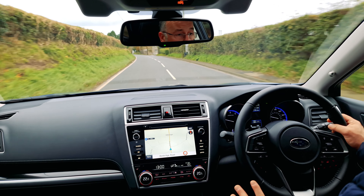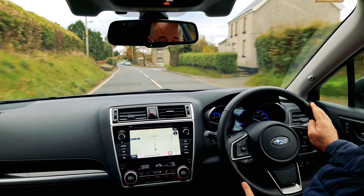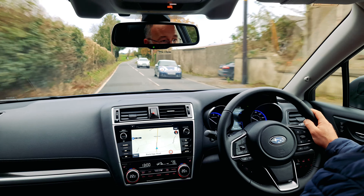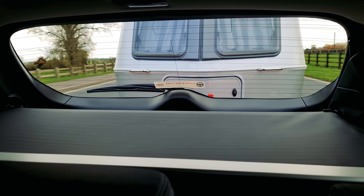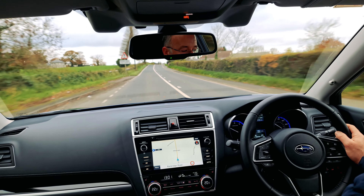It's a good strong 2.5 petrol engine. I have to say, we couldn't ask for better. There's plenty of power, it's accelerating there nicely and smoothly. The caravan's not wobbling around, everything's as it should be. You couldn't ask for better.